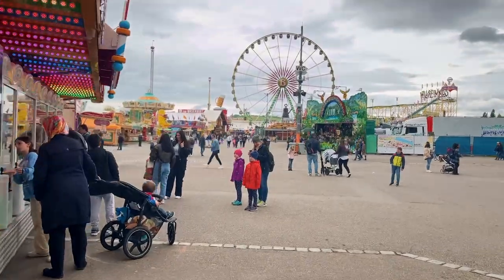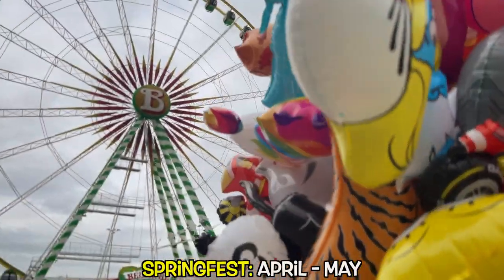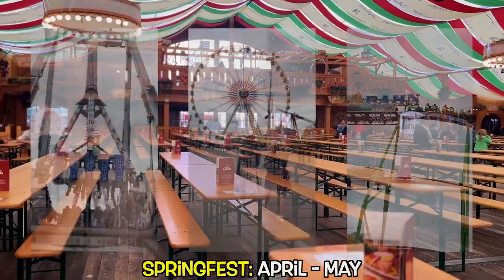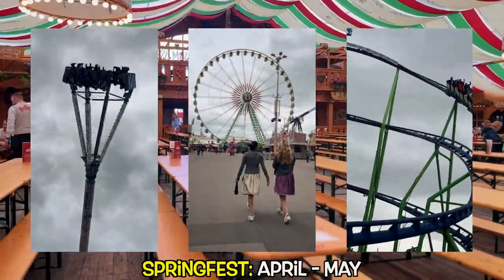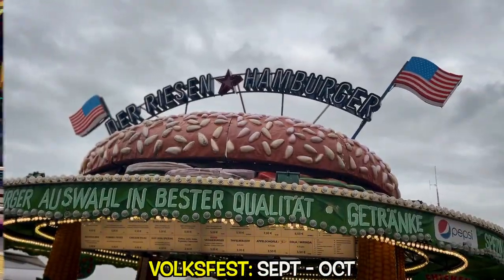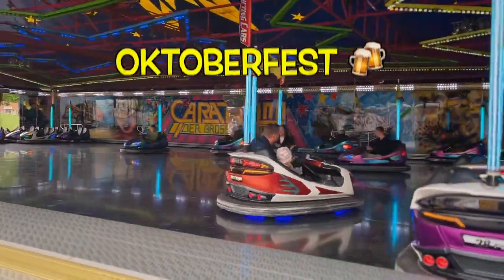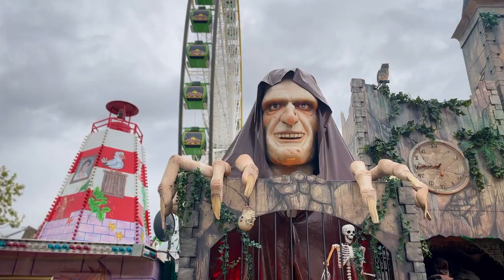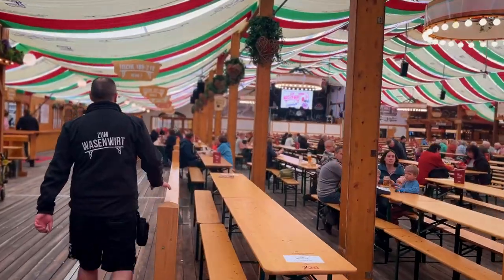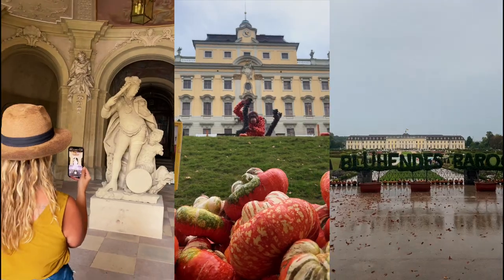I was also lucky enough to catch the Stuttgart Spring Fest. This festival goes from April to May, but if you missed it, not to worry — you'll quickly learn while living in Germany there's always a festival right around the corner. Since 1818, Volksfest will go from September to October, also known as the Stuttgart Beer Festival, or what Americans traditionally know as Oktoberfest. If you want to learn more about what to expect for a German Oktoberfest, or check out Ludwigsberg for the largest pumpkin festival in the world, check the link in the description.